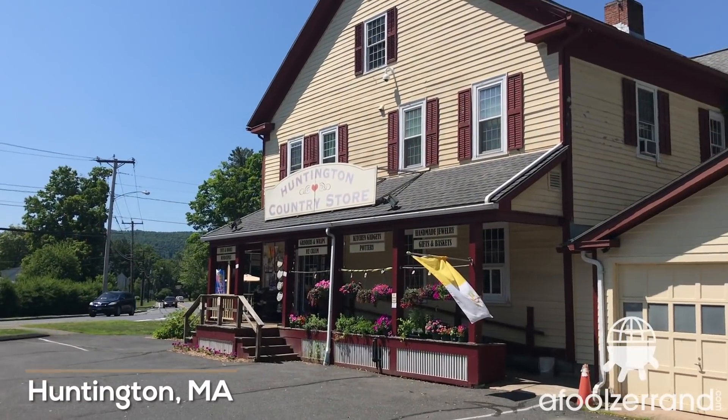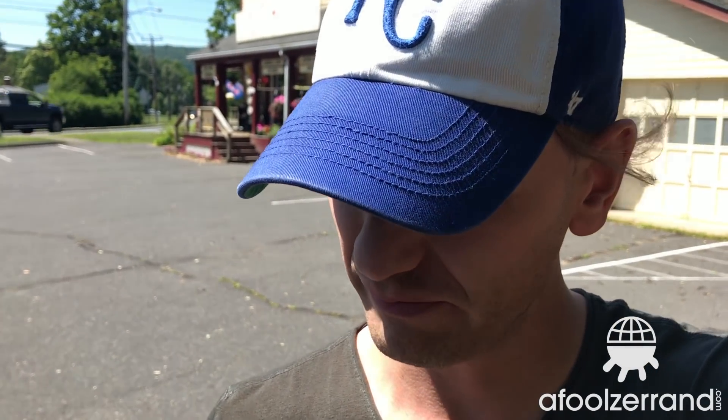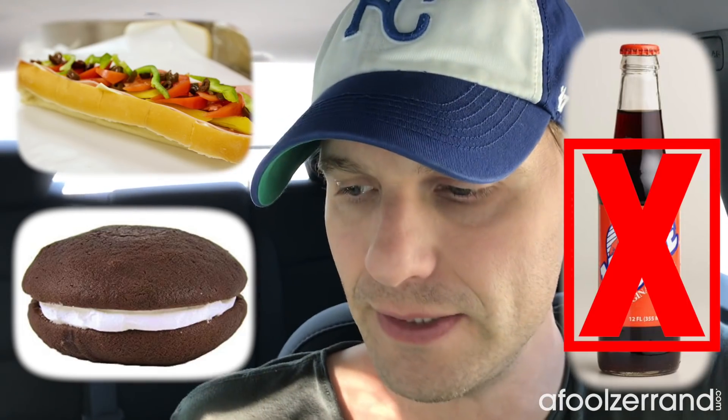Huntington Country Store — for what else? Whoopie pie. That's the real deal right there. I'm telling myself I'm going to eat half of this, and I know that's not true. You can call me hypocritical — the guy who criticizes chocolate milk for being too sweet, and here I am hammering a whoopie pie. But you've got to do that when you're in New England. In New England you get an Italian, you get a whoopie pie, and moxie — though moxie was never really my scene.